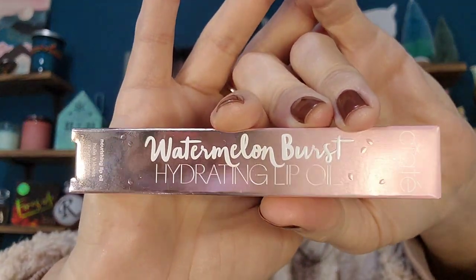For the unboxing part, here's that sneak peek — all of this for $39, it is an amazing deal and I love Ciate London so much. I actually do have several products from Ciate London that I've gotten, most of it from Ipsy. So for the unboxing part, I'm going to show you the product and then show you how I'm putting it on. To start off, first we get the Wonder Watermelon Burst Hydrating Lip Oil.